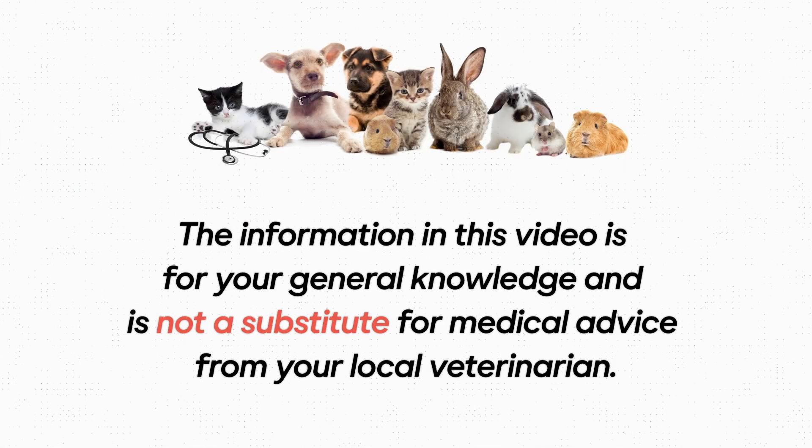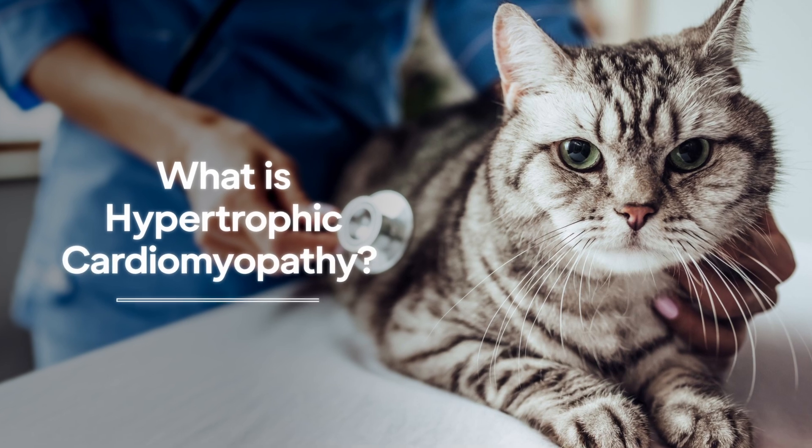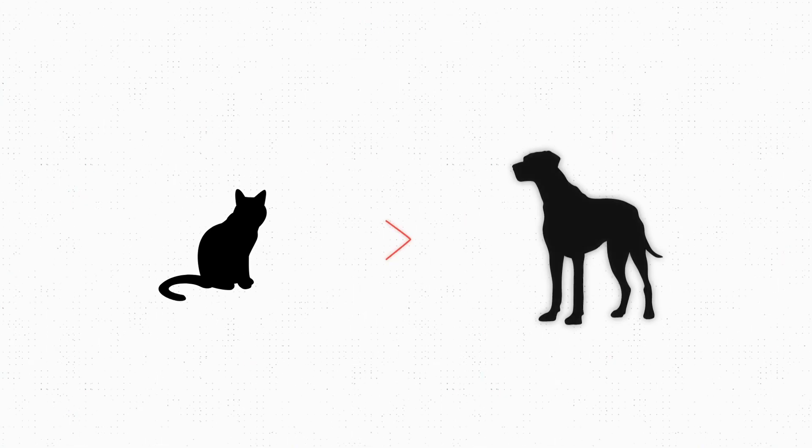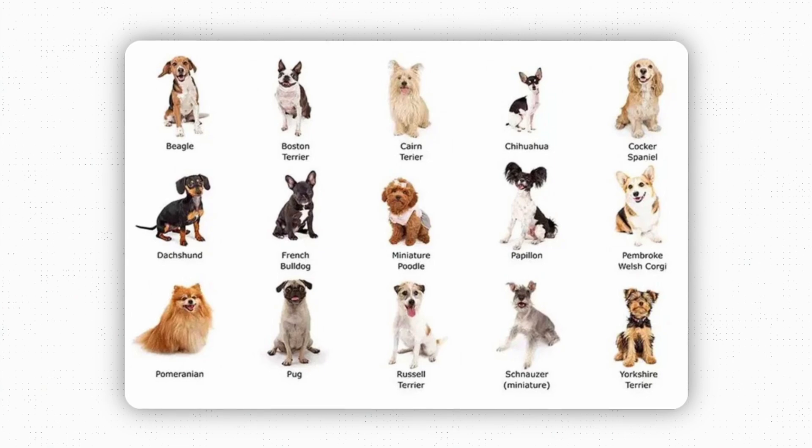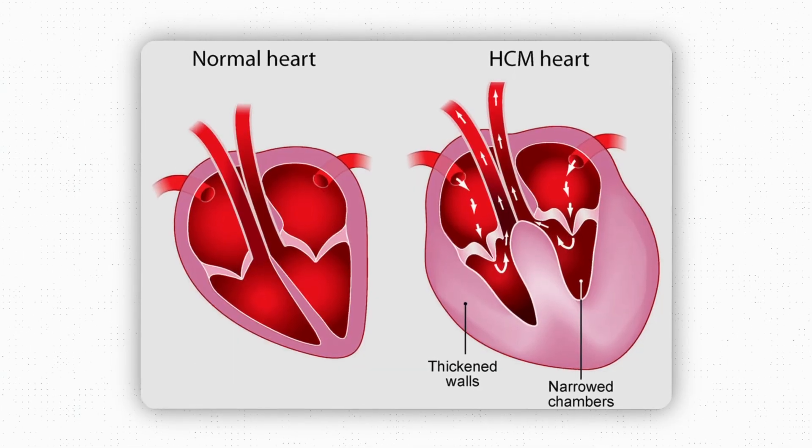We should address what hypertrophic cardiomyopathy actually is. This is a disease that most often impacts our feline friends. It rarely impacts dogs, and in the times that it does, it tends to be small breed dogs, not larger breed dogs.